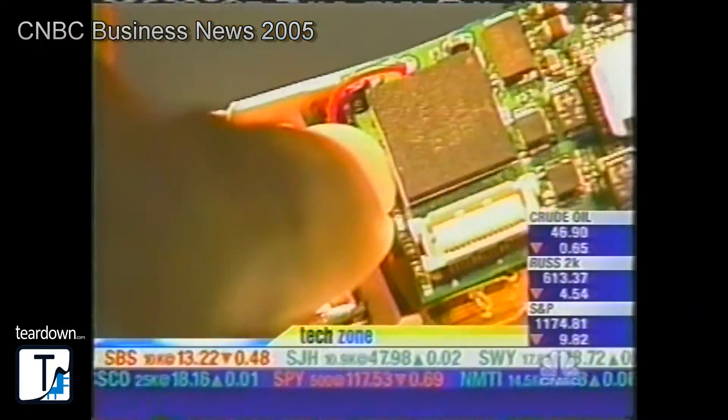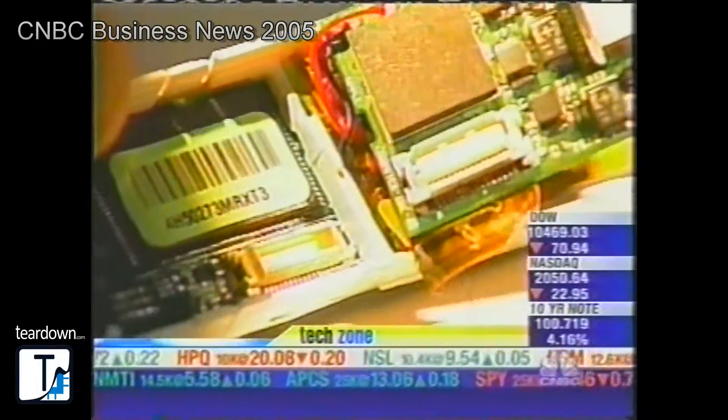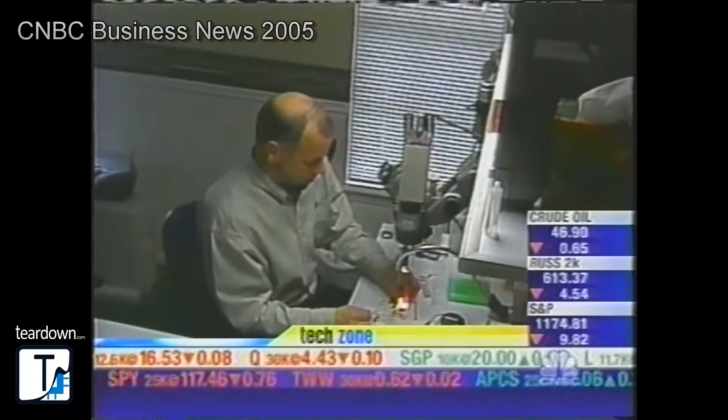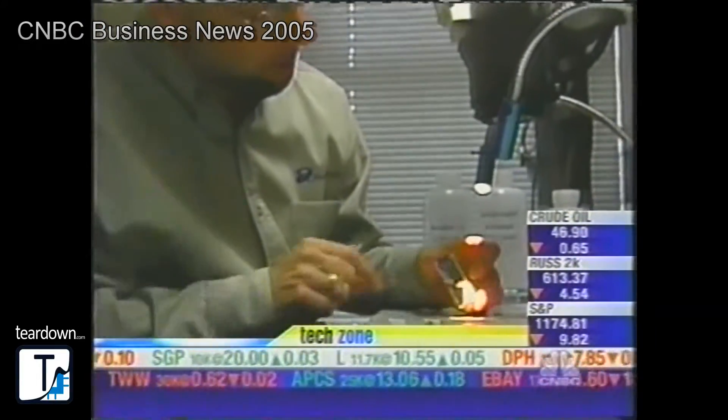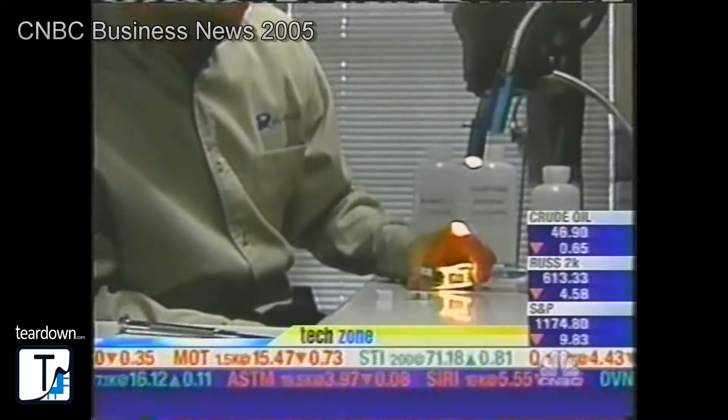Consistent with the rumors that have been around, we see a part here from Sigmatel, which is really the central IC in the system and does all the audio processing. Looks like we have a part from Samsung of Korea — based on that part number, that's a four-gigabit NAND flash chip.